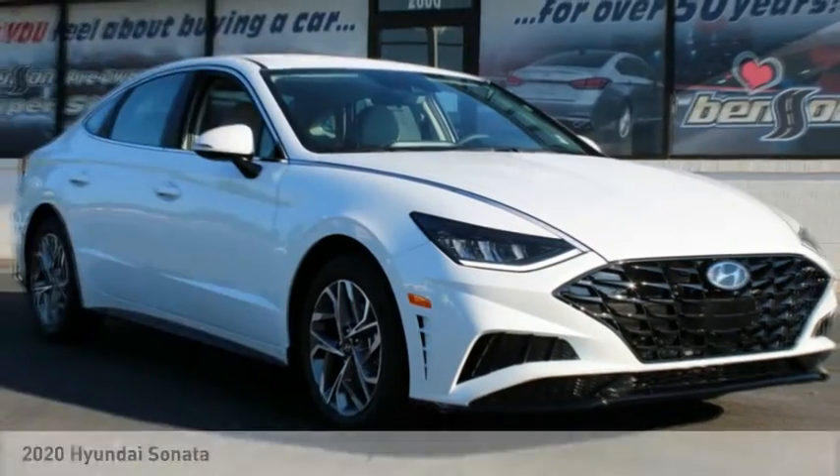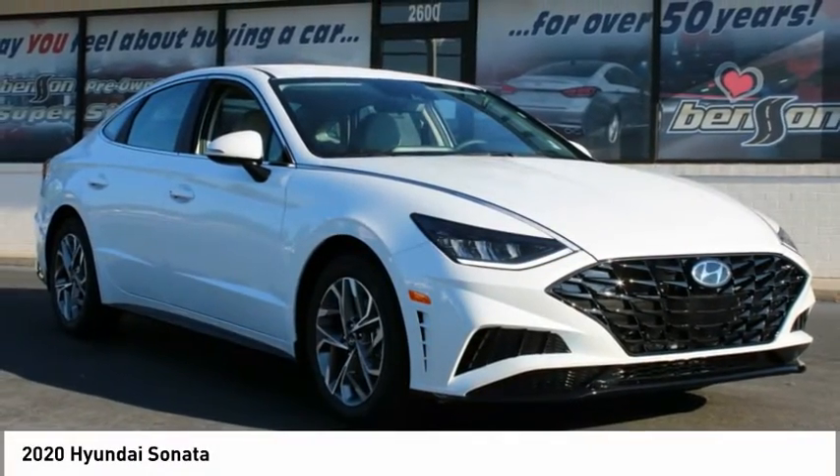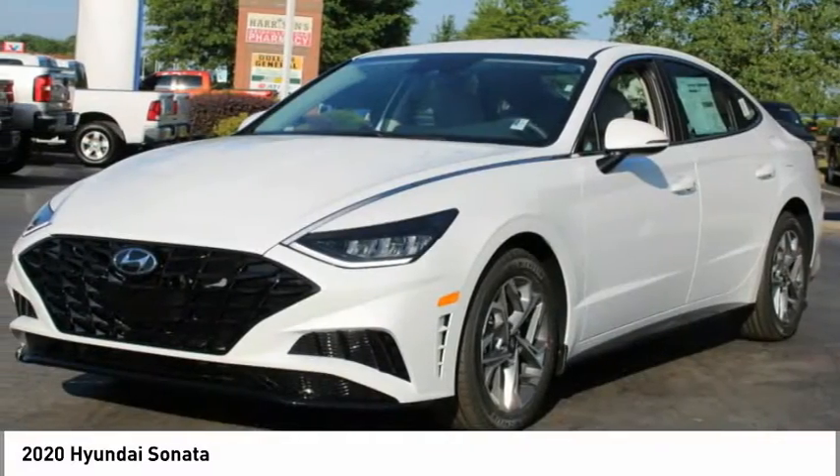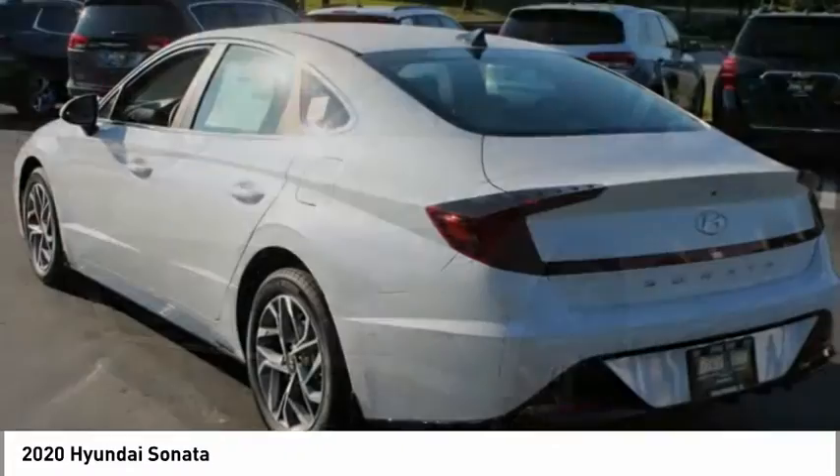Test drive the 2020 Sonata. The Sonata has a long list of technologically advanced interior features and options that make driving safer, more convenient, and much more fun.